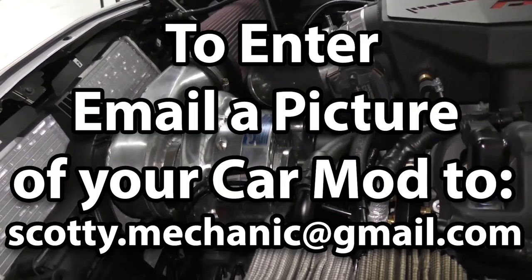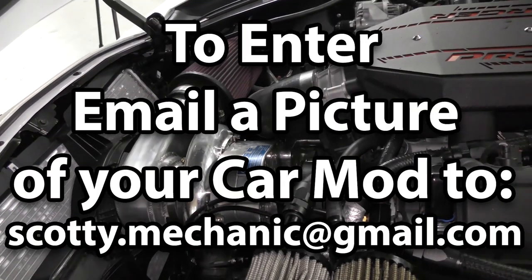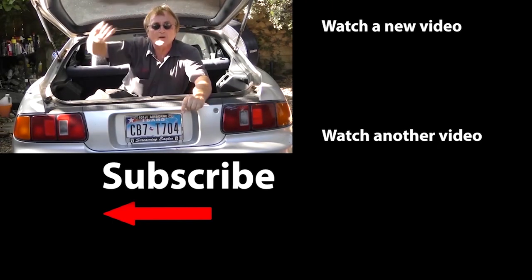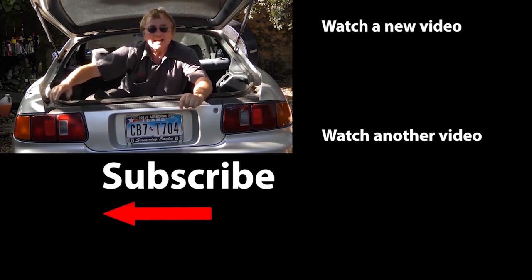Well, that was this week's video. And to have your car mod shown on my channel, check this out. So if you never want to miss another one of my new car repair videos, remember to ring that bell.